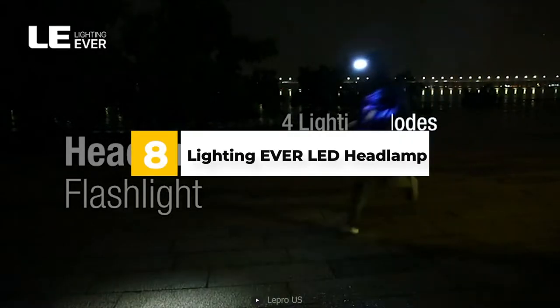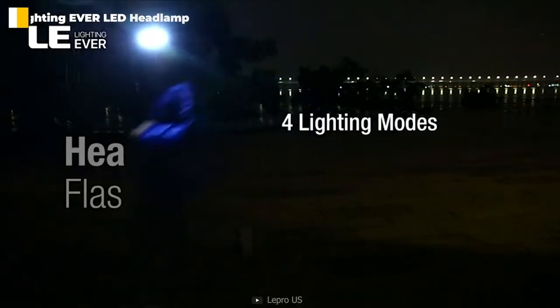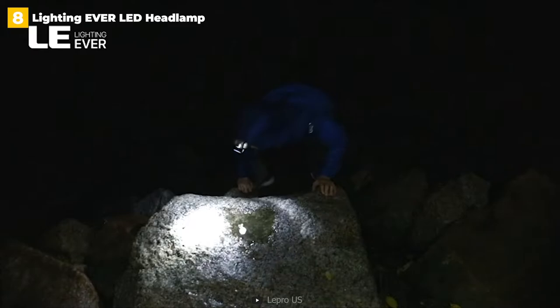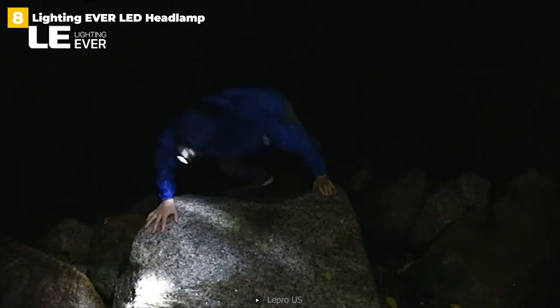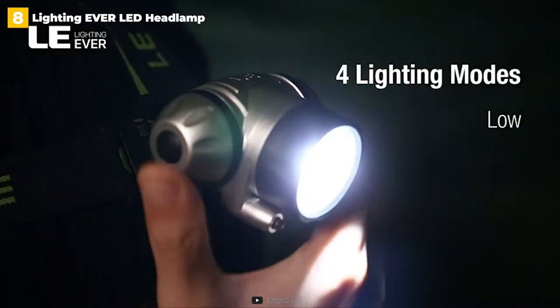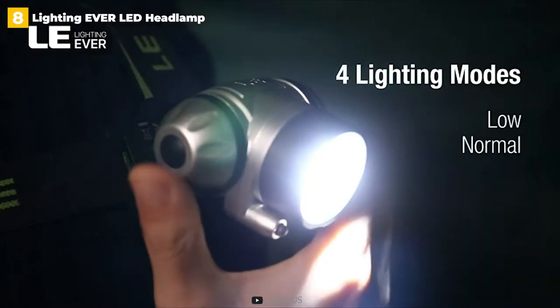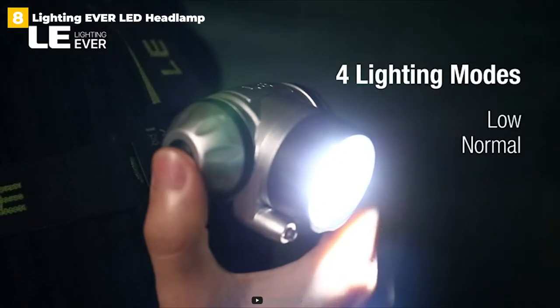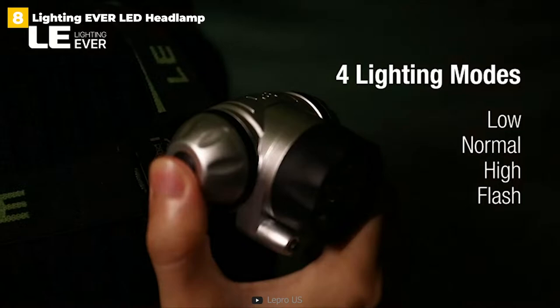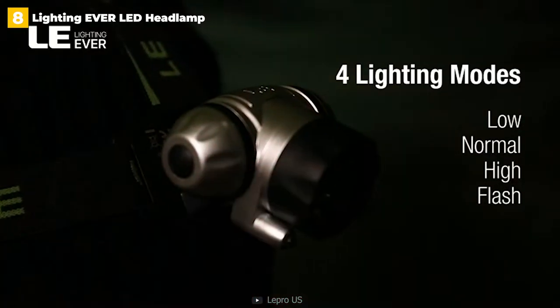7th place: Sawyer Products Picardin Flying Insect Repellent. This spray is extremely effective because it contains a 20% Picardin formula that is more effective than DEET at repelling biting insects and disease-carrying insects like mosquitoes. Picardin is also safe for you and your family, as well as your equipment. The spray is most effective against ticks, mosquitoes, and other biting flies, but not so much against wasps or hornets.